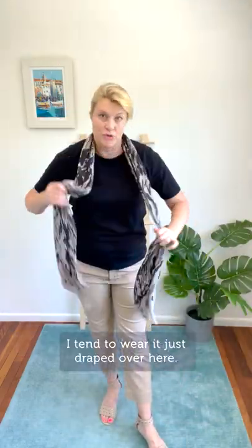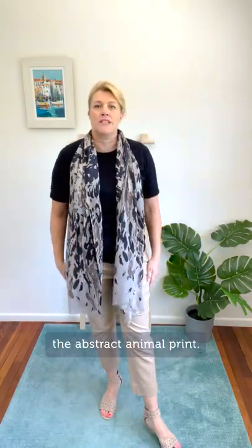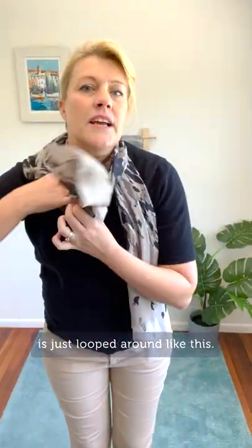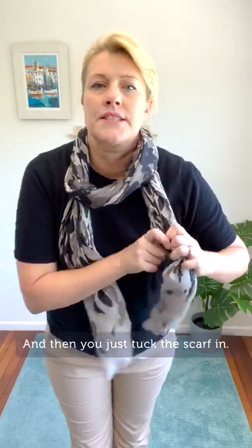I tend to wear it just straight over here so that you can see the abstract animal print. I also wear this in a pretzel style — just looped around like this and then you tuck the scarf in like that.